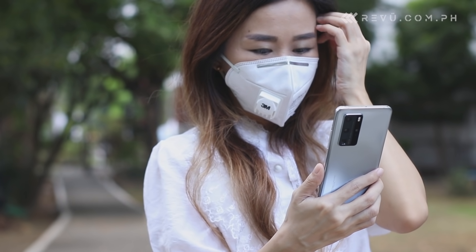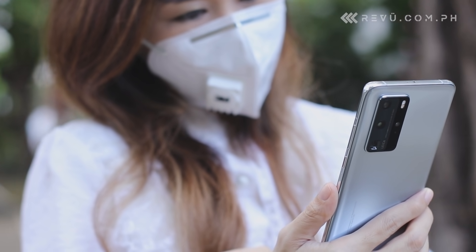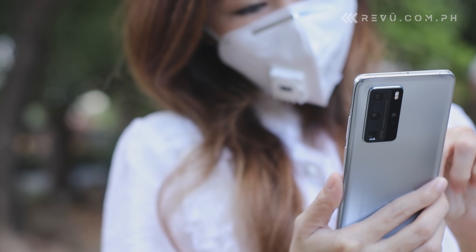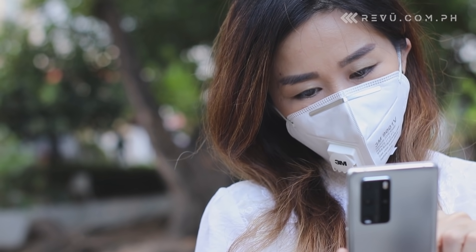You can pay your bills online or donate to a cause that's important to you using any of these apps. GCash users can even invest in a fund for as low as 50 pesos with the Invest Money feature. If there ever was the right time to create an account for fast and convenient cashless transactions, this is it.